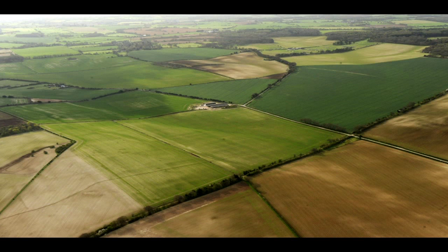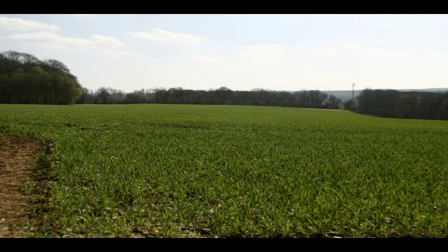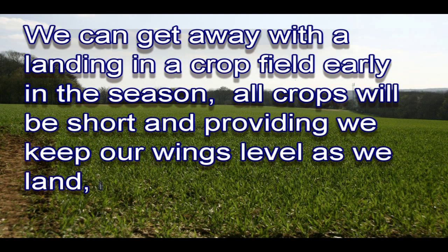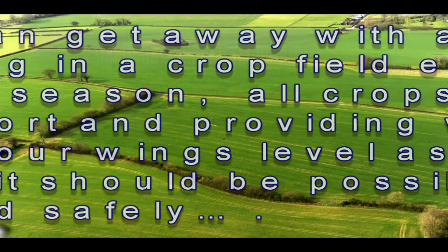Looking closer we can see that the surface is cultivated — it has been worked and rolled prior to sowing, leaving the surface smooth and flat and the crop is still quite small. We can get away with a landing in a crop field early in the season; all crops will be short and providing we keep our wings level as we land it should be possible to land safely.